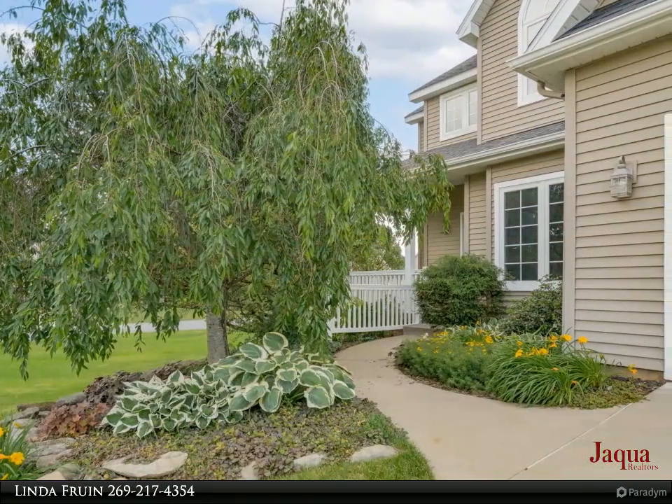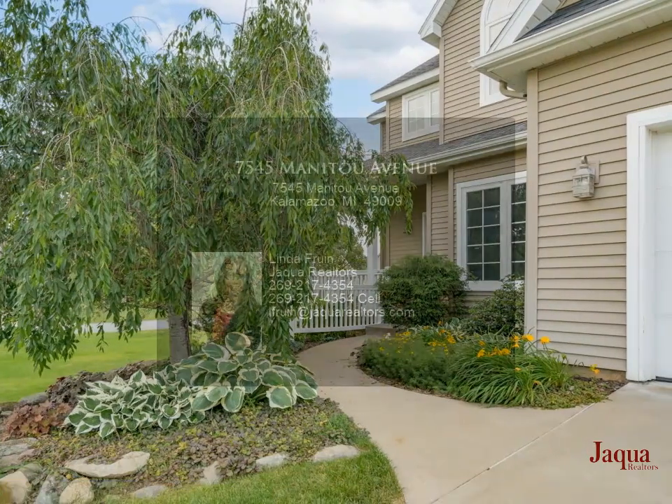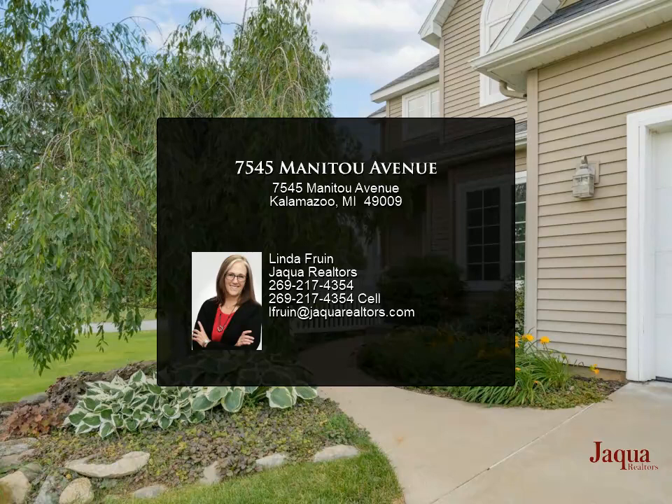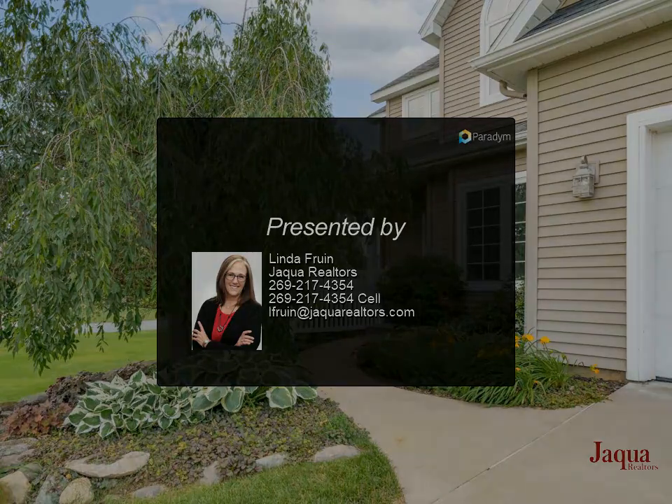Ready to finish basement with three large garden level windows allows you to plan your own additional finished space. The home was completely repainted and looks so fresh. Easy drive to Portage, Kalamazoo.